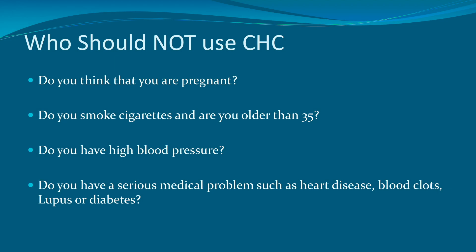Moving on to who should not be using combined hormonal contraception, the questions that I like to ask patients are the following: Do you think you're pregnant? Do you smoke cigarettes and are you older than 35 years of age? Do you have high blood pressure? Do you have a serious medical problem such as heart disease, blood clots, lupus, or diabetes?